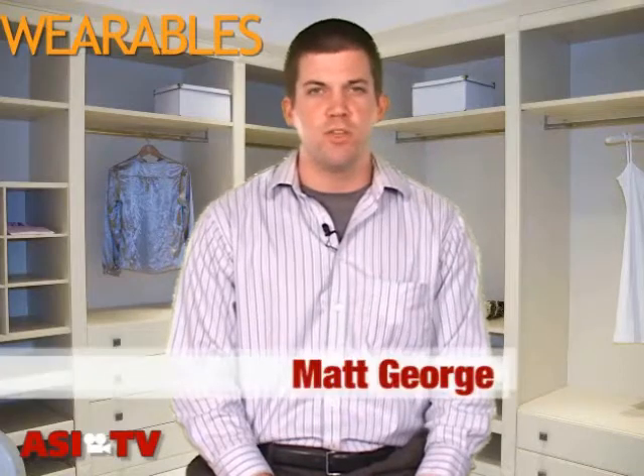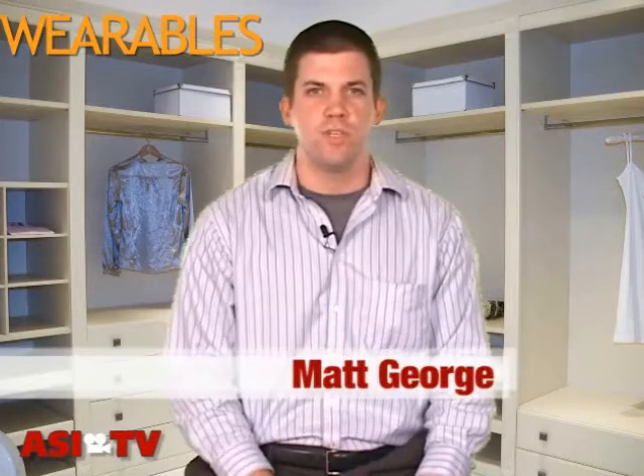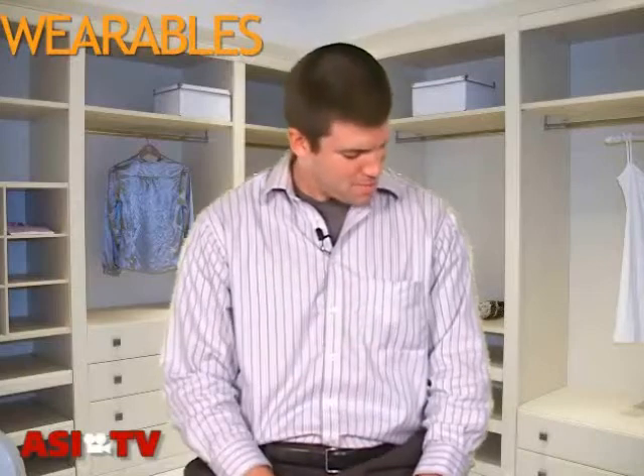Hello, I'm Matt George and today I'm going to be showing you a few of the smaller things in this industry that can help your company in a big way. And in order to do that, I'm going to need a little help from a friend of mine. And believe it or not, he lives right here in my pocket.